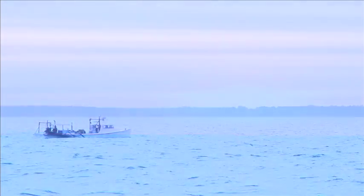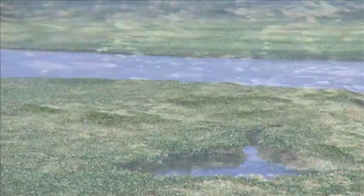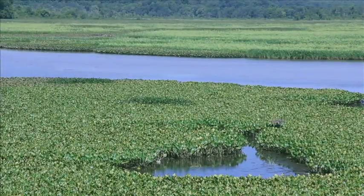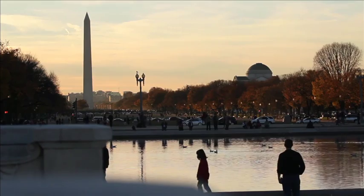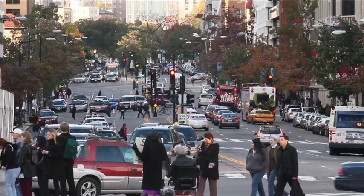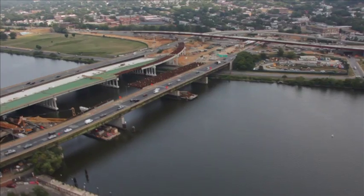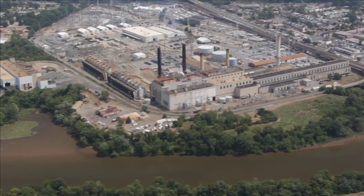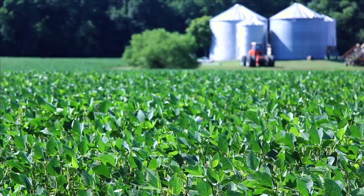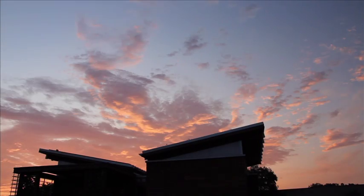The Chesapeake Bay, the largest estuary in the United States, is home to more than 3,600 plant, fish, and animal species. The Chesapeake Bay watershed is also home to more than 16.6 million people. Runoff from cities, towns, power plants, and farms contains nutrients and chemicals that adversely impact the subtle ecological balance of the Bay.